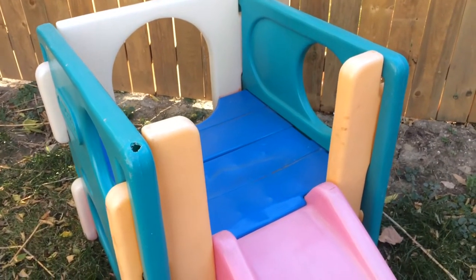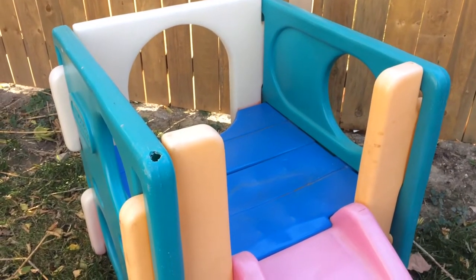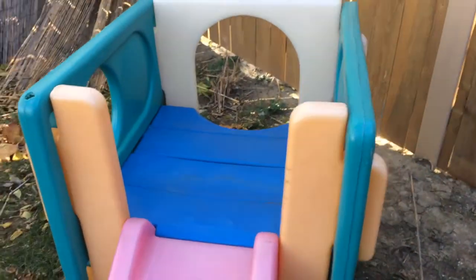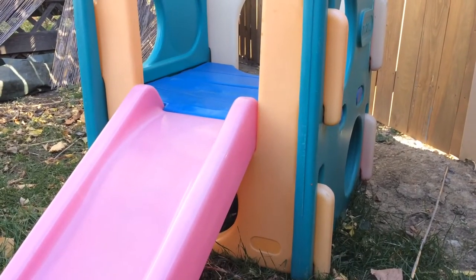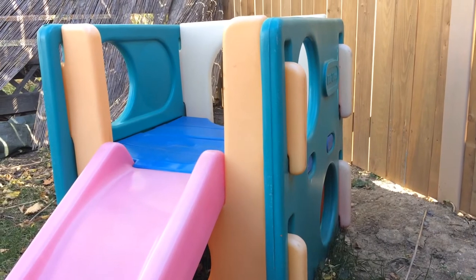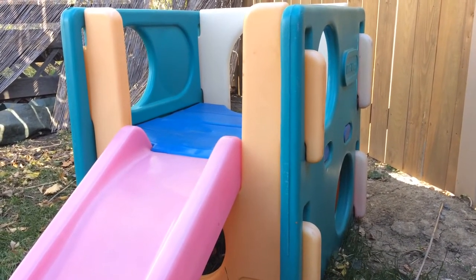There's also one with tunnels off the side, so anything more than this will be worth a little more. Little Tykes and Step Two are the main brands for plastic outdoor children's things to look out for. You can find these on the side of the road, thrift stores, garage sales, estate sales, and Facebook Marketplace.